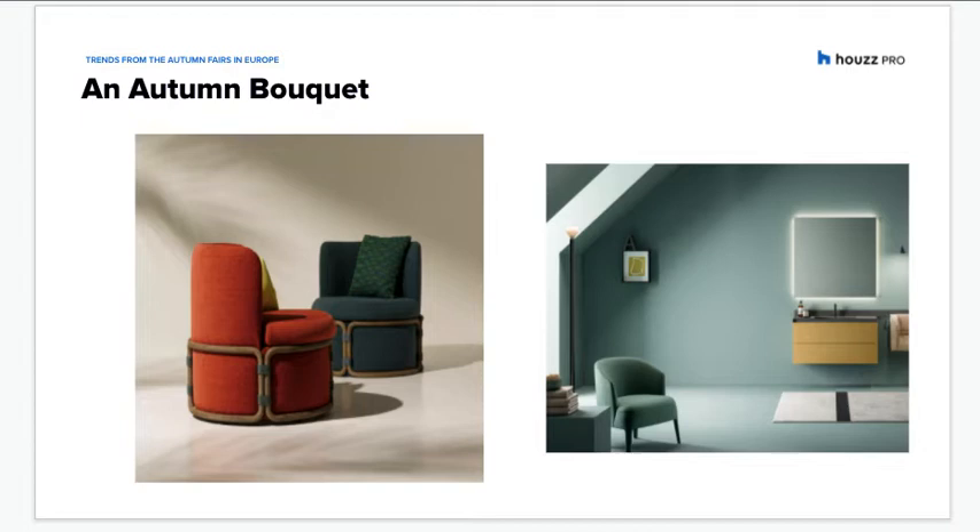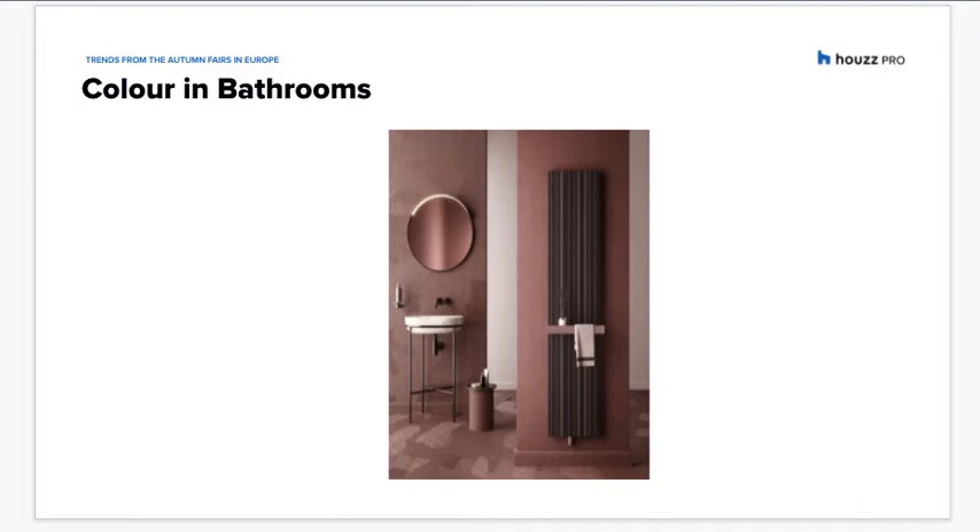Finally, there were the earth tones — from the khakis and browns highlighted at the Heim textile trend preview, to what Howes France editor Claire Tardy called an autumn bouquet of terracotta, burnt oranges, bold yellows, and moss green. The Heim textile preview emphasised khakis and organic neutrals seen in dye-free fabrics.